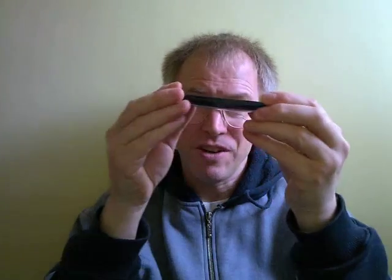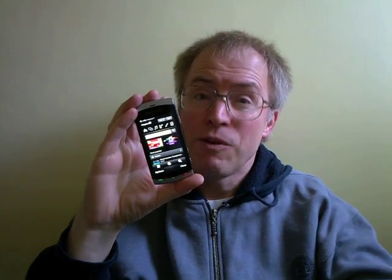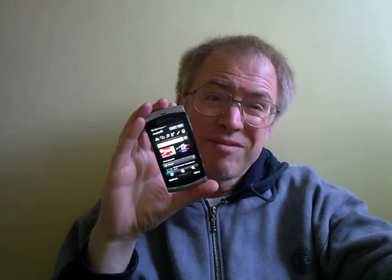If you need this continuous autofocus and video capture, then the Vivaz is your only option currently. Or maybe you need something tiny and under 100 grams. For most viewers of this show, though, I suspect that the catalogue of worries, caveats and criticisms above may have put you off. Can Sony Ericsson fix many of the problems in software? Yes. Will they? Not sure.